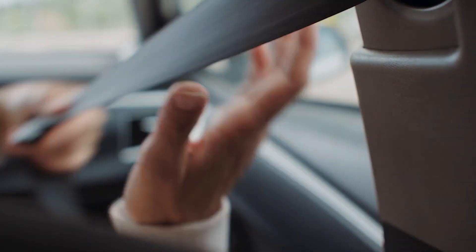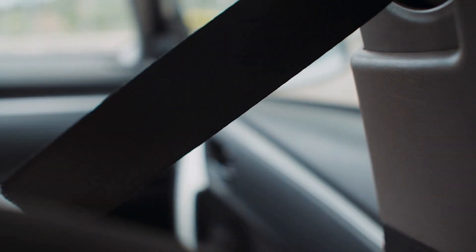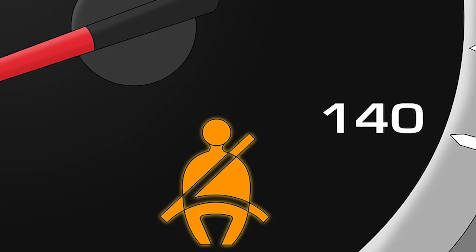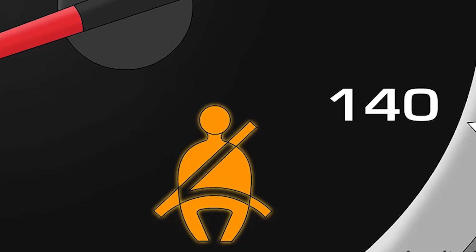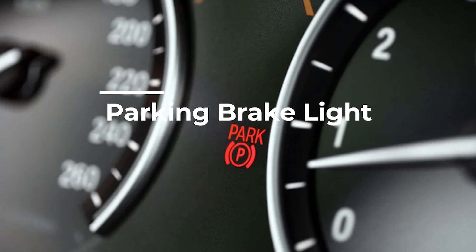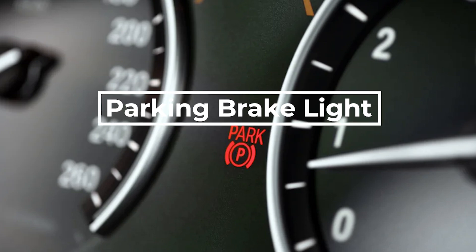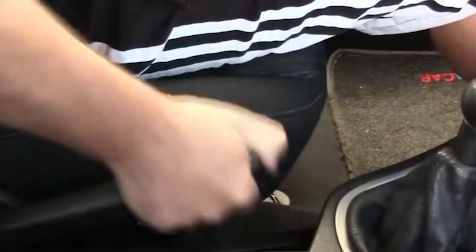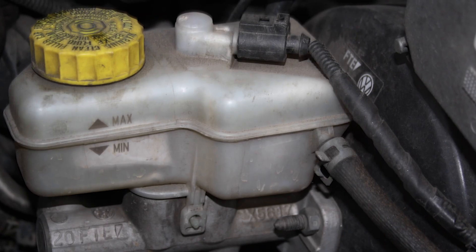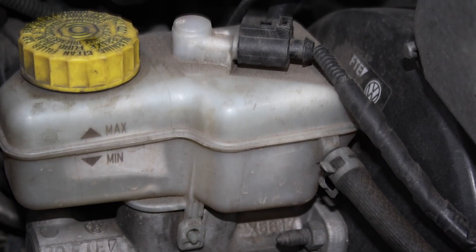The seatbelt warning light indicates that the seat belts are not fastened. When the vehicle is started, the seat belt warning light illuminates if the driver or front passenger has not fastened their seat belt. It is usually accompanied by an audible warning, such as a chime or beep. The parking brake warning light indicates the parking brake is engaged or there is an issue with the parking brake system. This light may also be triggered due to low brake fluid level.